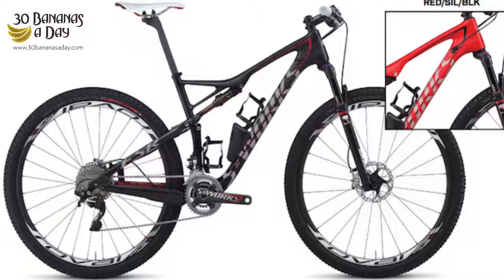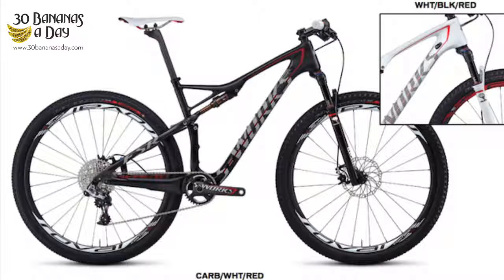Someone sent me a picture of the new 2014 Specialized Epic. We can't really see many changes from the 2013 — it was such a good bike. The 2011, 2012, 2013 were essentially the same beast, and the 2014 looks pretty much similar.